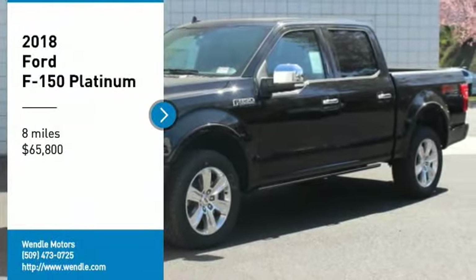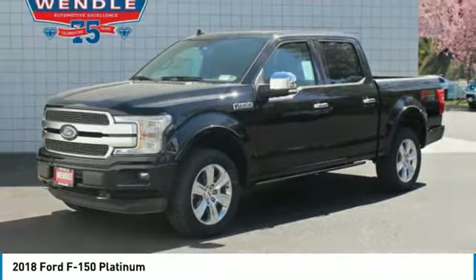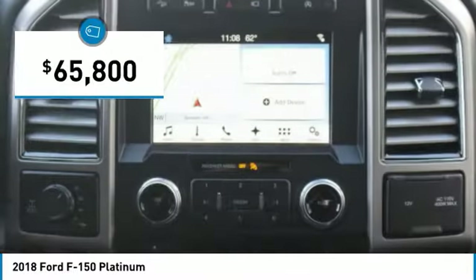Price to sell — $2,000 below MSRP. With a backup camera, Bluetooth, cooled front seats, heated front seats, keyless start, and a premium sound system, this 2018 Ford F-150 Platinum is shadow black with a black interior.